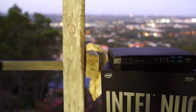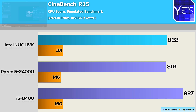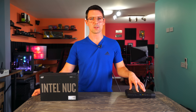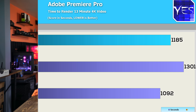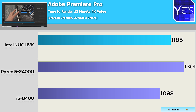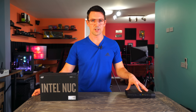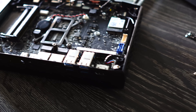The NUC has enough grunt to do 4K video editing. Tested in Adobe Premiere Pro with a 13-minute 4K file at 25Mbps, it rendered in under 20 minutes — not real-time and not i7-8700K overclocked performance, but impressive. If you need this for mobile video editing, this thing is going to deliver.